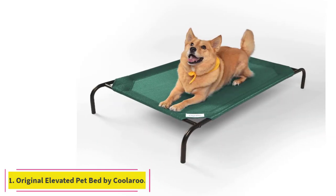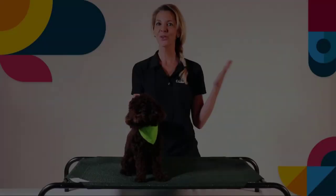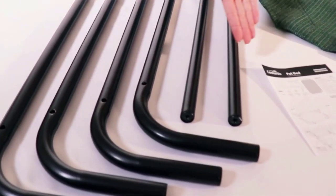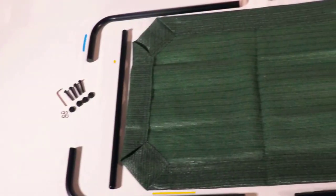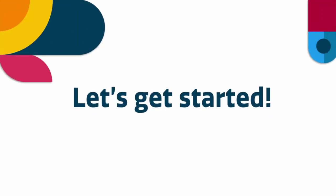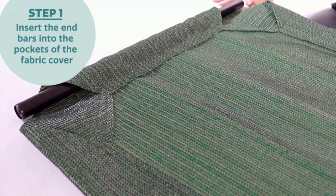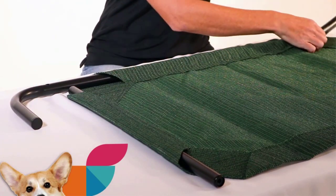Number 1: Original Elevated Pet Bed by Kularu. While this pet bed by Kularu is remarkably affordable, it comes with quality features meant to keep your pet snug when resting. This is a high-quality dog bed that's sturdy enough to accommodate dogs weighing up to 100 lbs. It features an off-the-ground design and an HDPE fabric bed surface which keeps your dog cool by eliminating hot spots while increasing cool airflow. This dog bed is available in five different designer colors that blend perfectly with most interior home decor, making it one of the best indestructible dog beds.